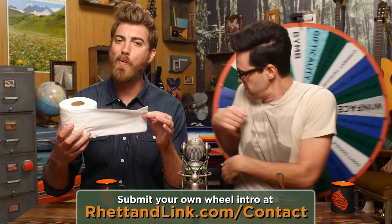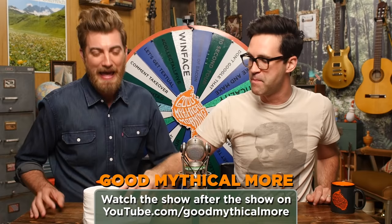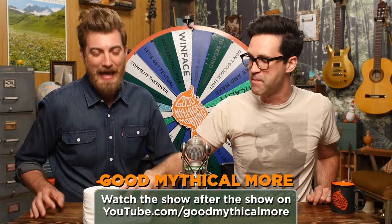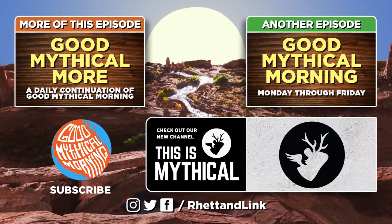Thank you for liking, commenting, wiping, and subscribing. You know what time it is — it's the Wheel of Mythicality! You can wipe all the stress of your day away with fun new videos at YouTube.com/ThisIsMythical. Click through to Good Mythical More where we're going to play toilet paper bowling. Congratulations to Alex — you win some mythical pomade! Click left to watch Good Mythical More, click right for another episode of Good Mythical Morning, and check out our new channel ThisIsMythical. Thanks for being your mythical best.